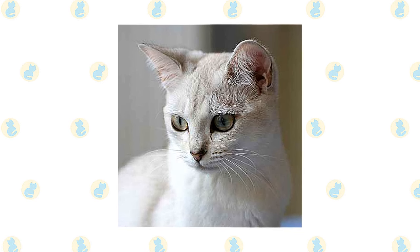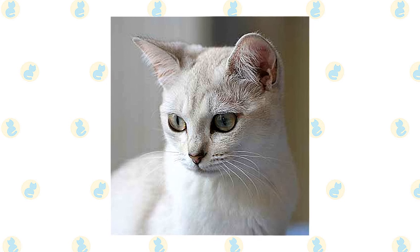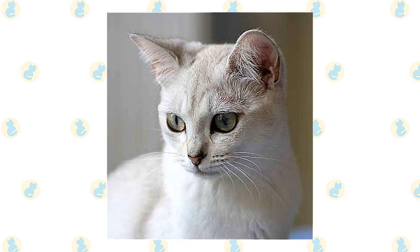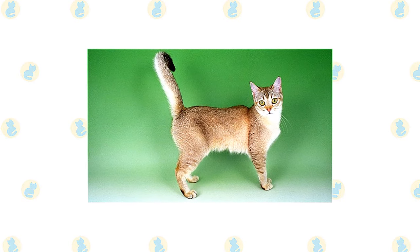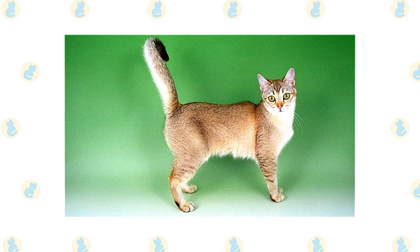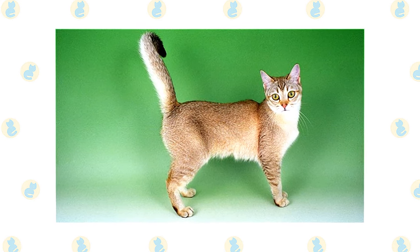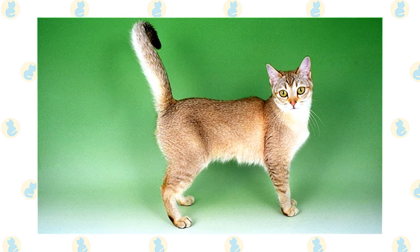The Burmilla was created by chance. A Chinchilla Persian male and a Lilac Burmese female mated in 1981, and the female gave birth to four kittens. These kittens had an unusual black-tipped coloring. The look of these cats was so attractive that a breeding program was inaugurated to produce a cat that would have the short hair of the Burmese, the roundness taken from both breeds, and the unusual coloring seen in the initial kittens.